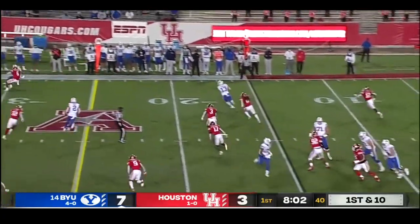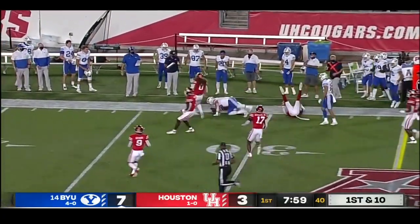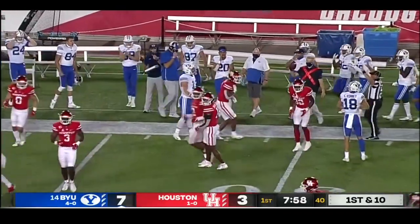Bootleg for Zach Wilson, throws open Mason Wake. Mason at the 20, the 25 — lowers the helmet, and he just plows over a Houston Cougar.